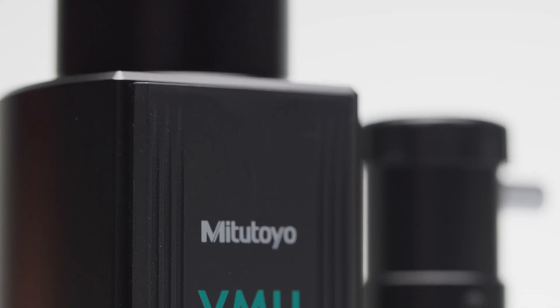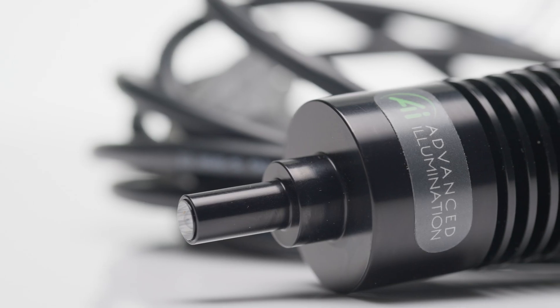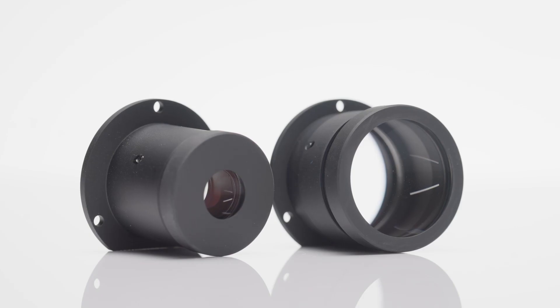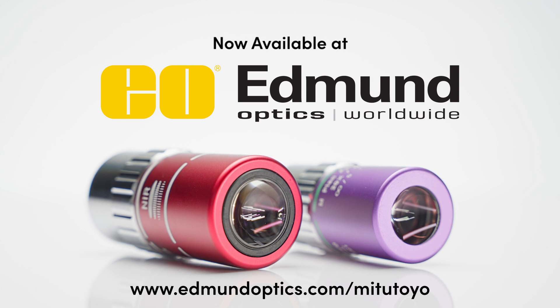These are just two of the many microscopy products available at Edmund Optics. Other Mitutoyo products include the video microscope units, bright field and dark field optimized objectives, glass thickness compensated objectives, and many others. More objective types as well as other useful components and accessories are available as well. For more information on Mitutoyo microscopy products at Edmund Optics, visit our website.